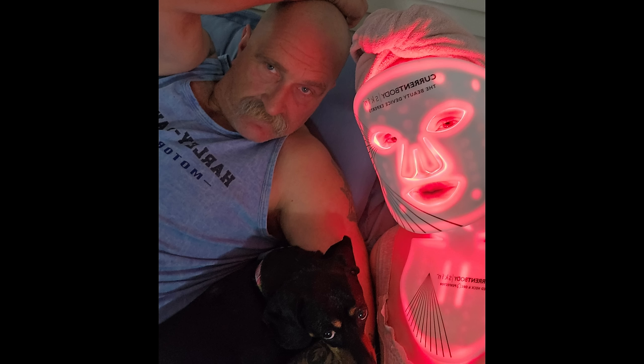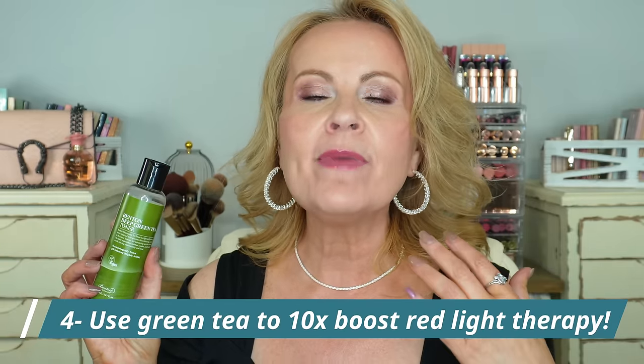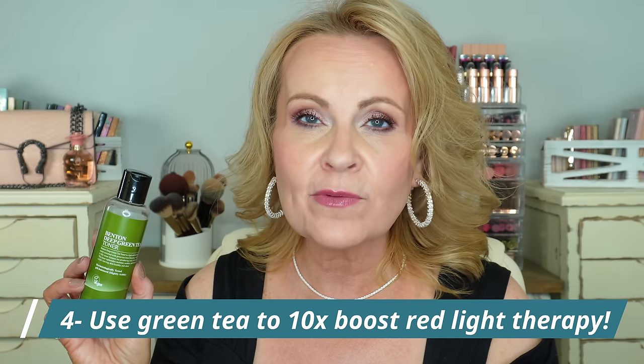Number four of the top skincare practices: if you use red light therapy masks, you'll want to perk your ears up for this. Did you know you can make your red light therapy mask 10 to 20 times more effective by doing one step before you go in with your mask? I learned this from my very good friend Penny from Penn Smith Skin Care here on YouTube. Penny talks about how green tea can be the catalyst for making your red light therapy mask so much more effective — and who doesn't want something they're already doing to be that much more effective?